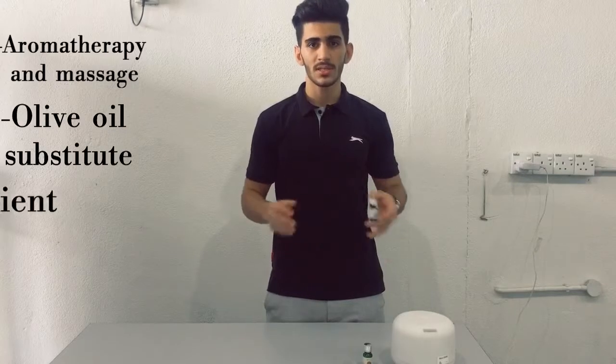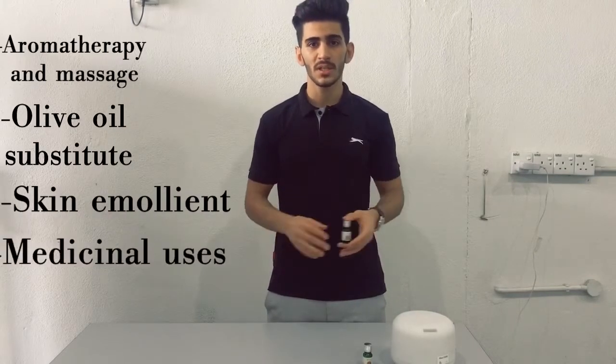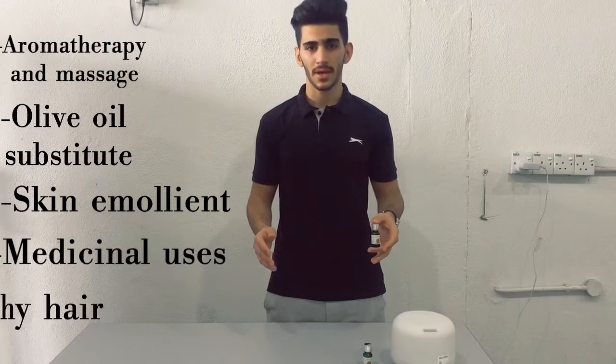Now I'll tell you the five uses of this almond essential oil: aromatherapy and massage, olive oil substitute, skin emollient, medicinal uses, and healthy hair.